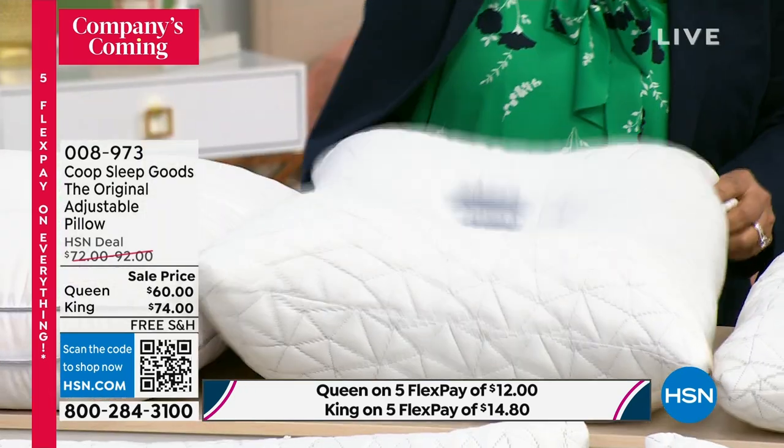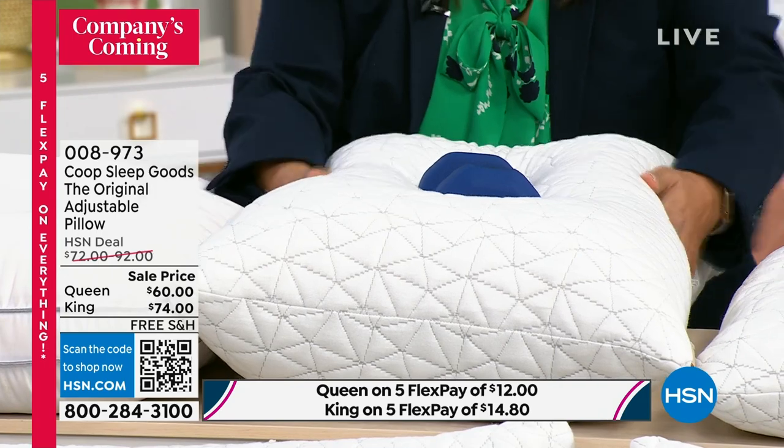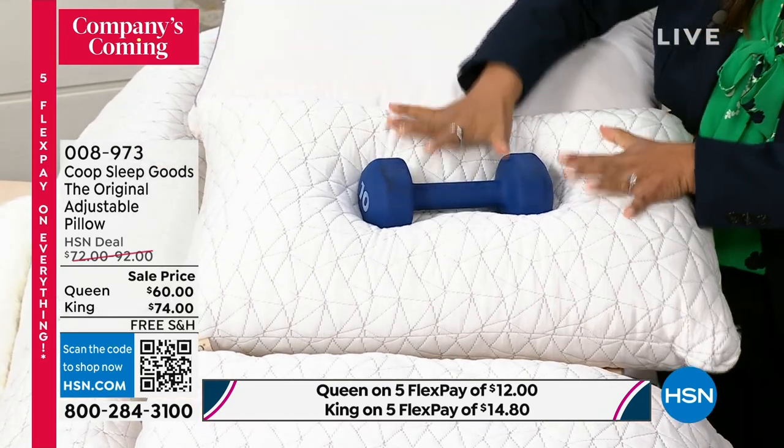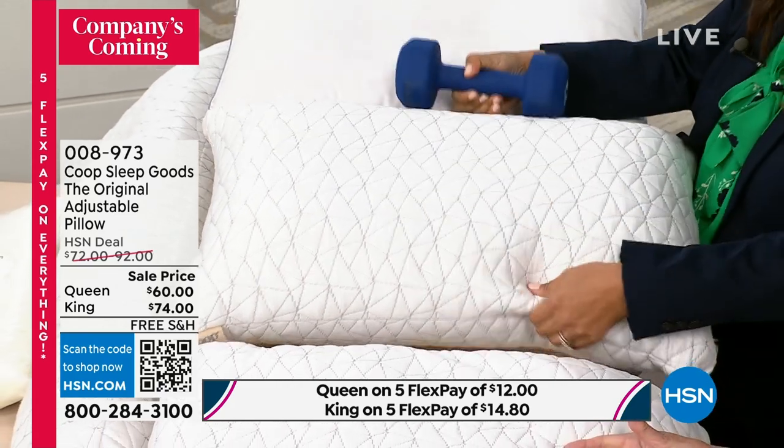And what support means is that it's plush and it's going to mold to you, support and cradle your head. And this is the same pillow — just so you know.